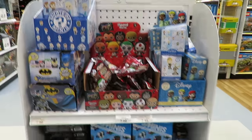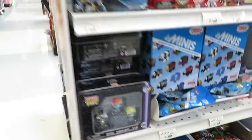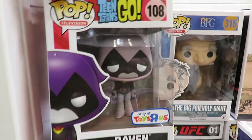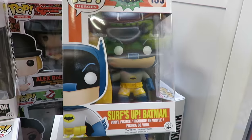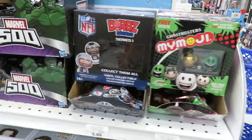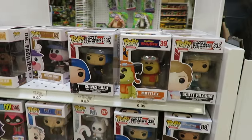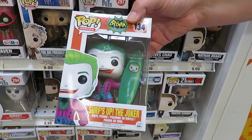Here's the mystery mini kiosk — more blind bags and key rings. I like that Raven pop — that's cute. Surf's Up Batman — that's just silly. There's My Emojis, Marble 500, NFL Dorbs, and more pops. Shannon found Surf's Up Joker.